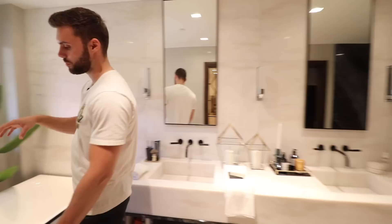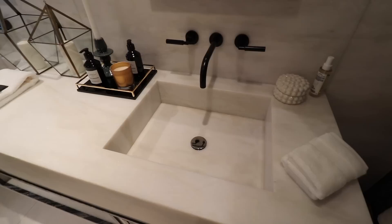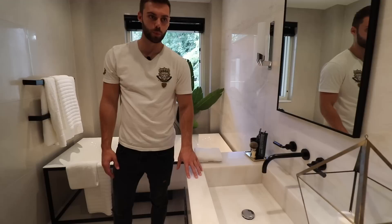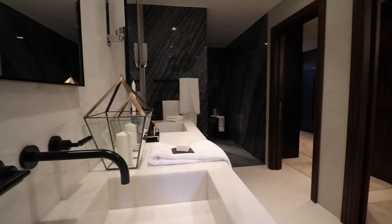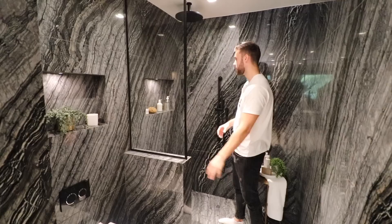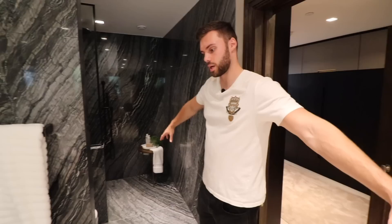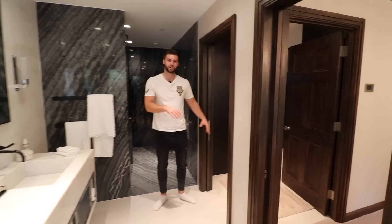Now let's look at the ensuite. Coming in on the right we have a freestanding bath with a black framework around the outside, stone on the floor, and black taps — the same black taps are on the dual sink area. It's all marble with a really nice two-tone marble effect — white marble at the top and dark marble throughout. The shower on the other side is like a wet room with marble all the way around, a toilet, large shower, and black fittings throughout. It's a really big room — a long rectangle — and it works really well with the master suite.